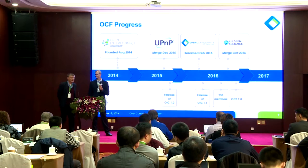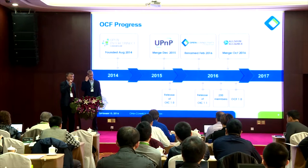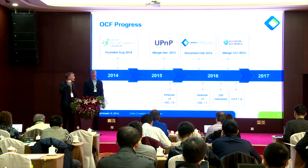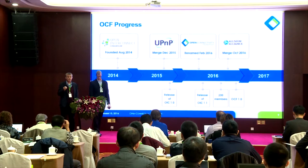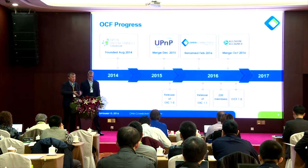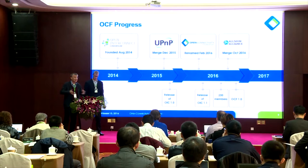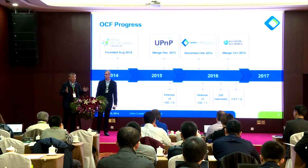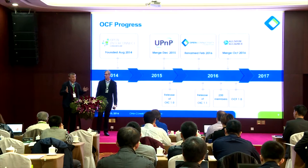In two years we've seen a lot of change — we've been called Open Interconnect Consortium, then OCF. There are two different organizational structures now coming together, and we'll discuss how to bring them together and what impact that has on the industry.